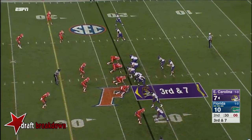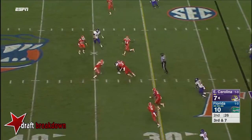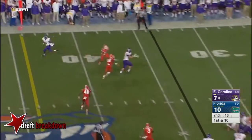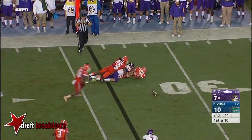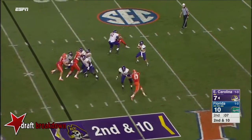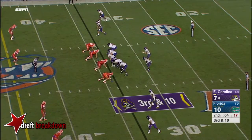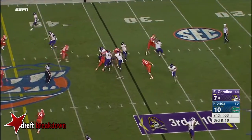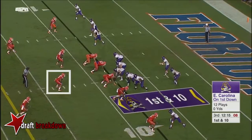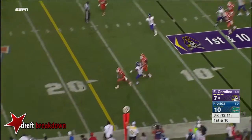Third and seven for the Pirates. Kemp completes it to Jones. Pass incomplete to Bryce Williams — don't sound like you can win football games that way. Kemp back to pass. Third and ten. Hairston. Kemp fires incomplete.